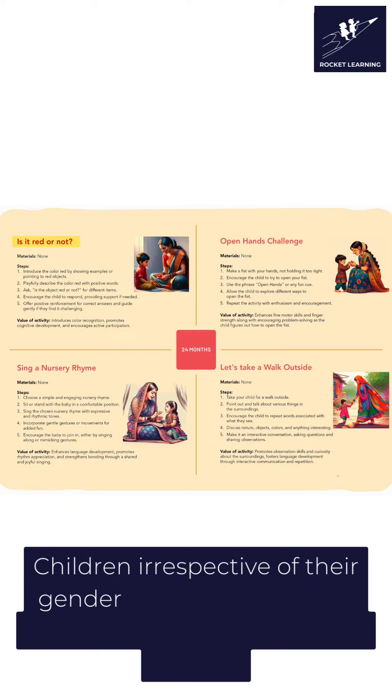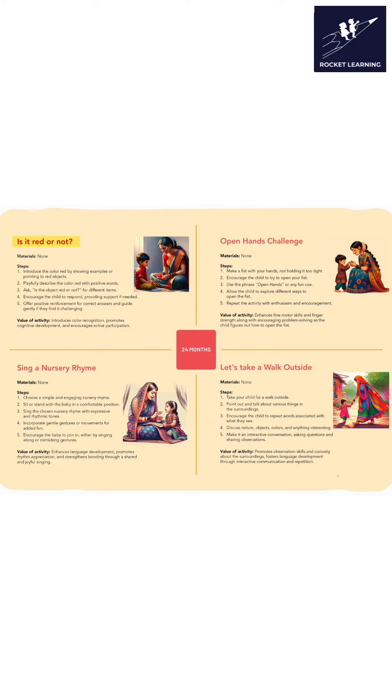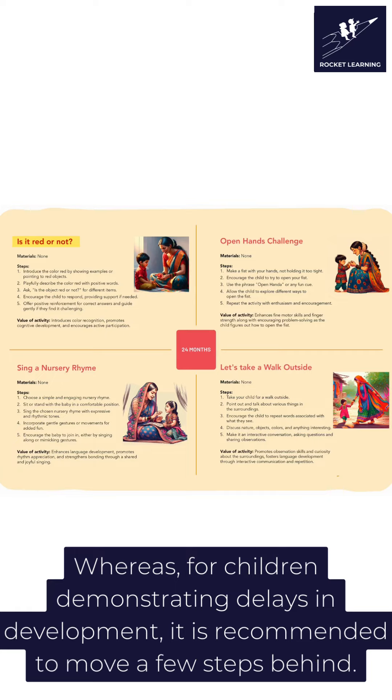Children, irrespective of their gender, can engage in each and every one of the activities laid out. Whereas for children demonstrating delays in their development, it is recommended to move a few steps behind.